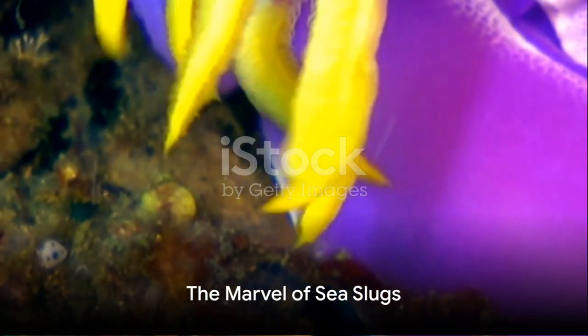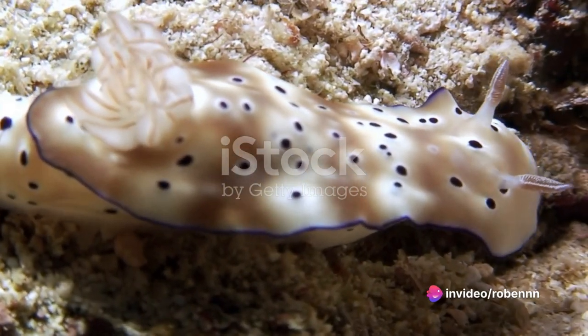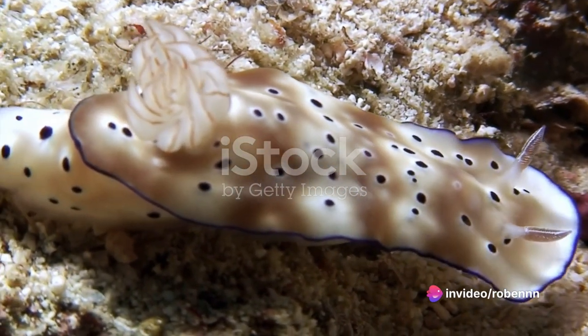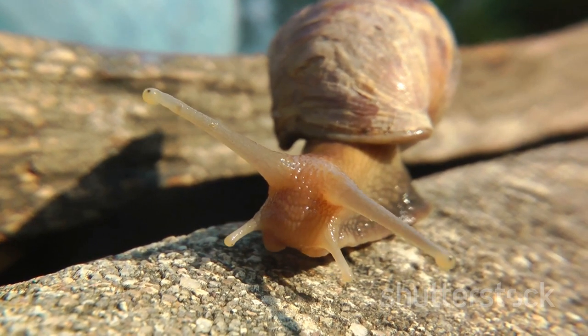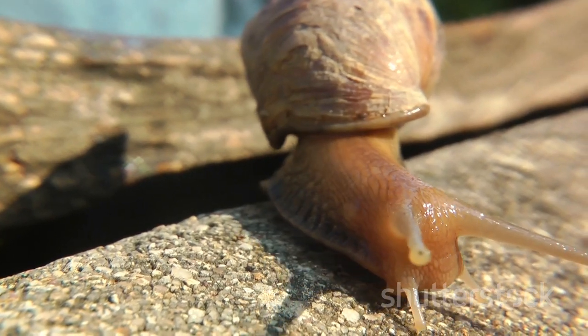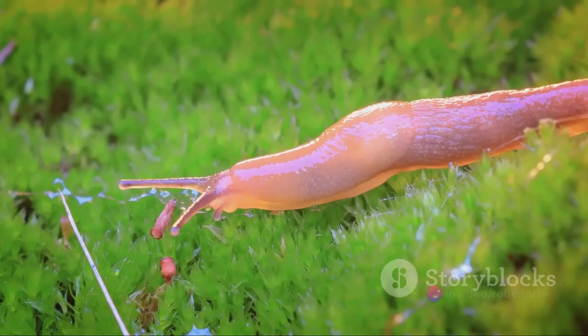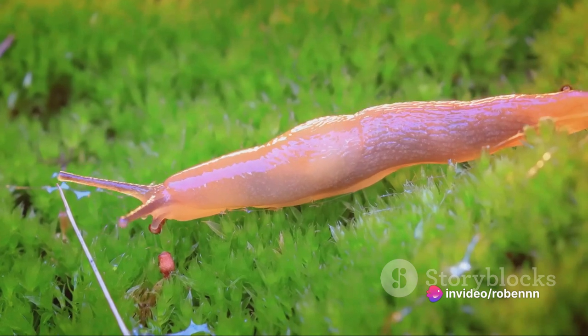In summary, sea slugs are a marvel of the underwater world. Their soft, vibrant bodies, adorned with intricate patterns and shapes, are a visual treat. From their feathery gills to their horn-like rhinophores, each aspect of their appearance adds to their charm. And while they may vary in size, their ability to captivate with their stunning looks remains constant.